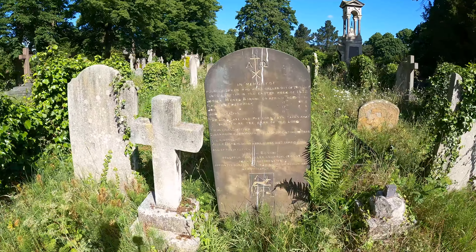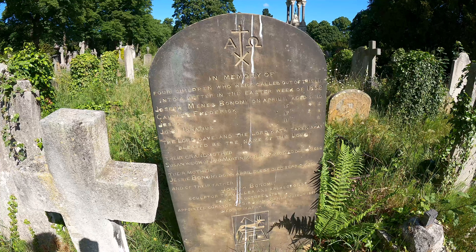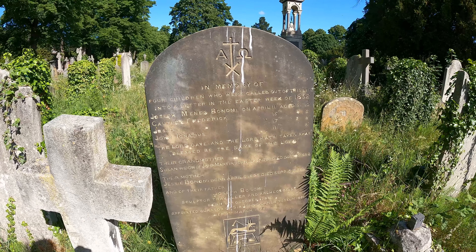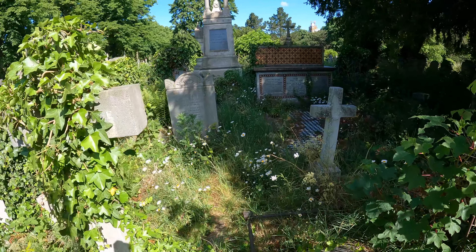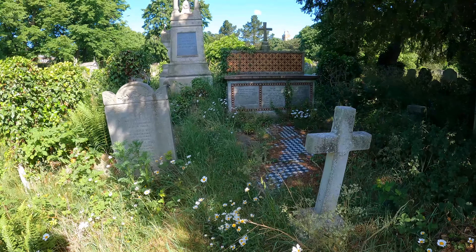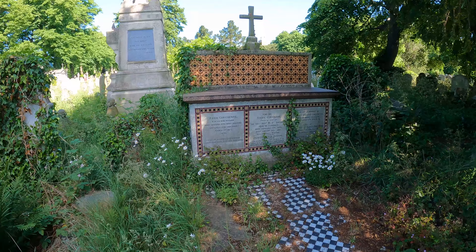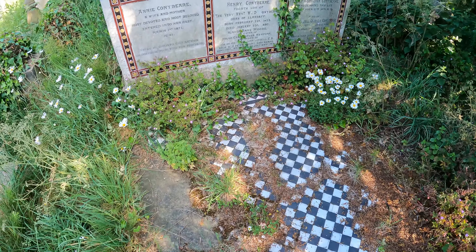And this is his grave — Joseph Bonomi. You can see the Anubis symbol there at the bottom, and that's how close it is to Hannah's mausoleum. Just next to Bonomi's grave is a grave in the style of an altar, complete with a floor and everything.